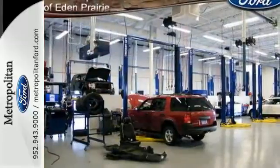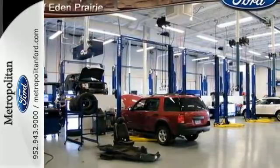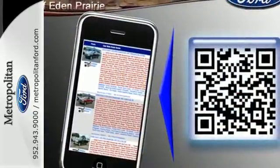For safety, you get the reassurance of stability and traction control, brake assist, and a front-wheel independent suspension.